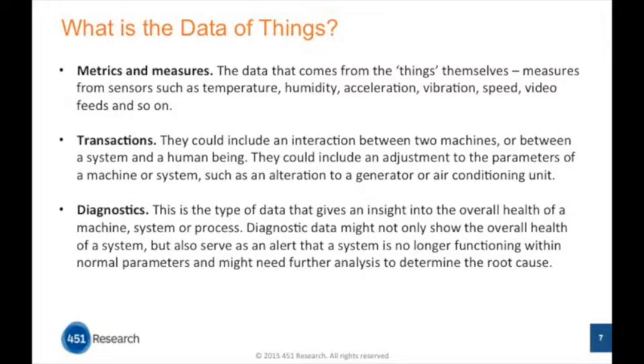The third type is diagnostics: data that gives insight into the overall health of the machine, system, process, or device. This is increasingly important — if you're relying on a network of IoT devices, you want to ensure the data you receive is accurate, that the network is healthy, and more importantly, that you get alerts when a device is no longer functioning or not operating within normal parameters, so you can investigate and determine the root cause.